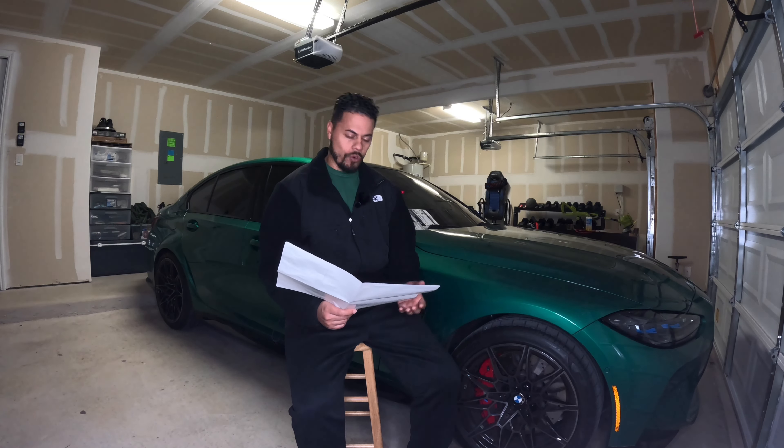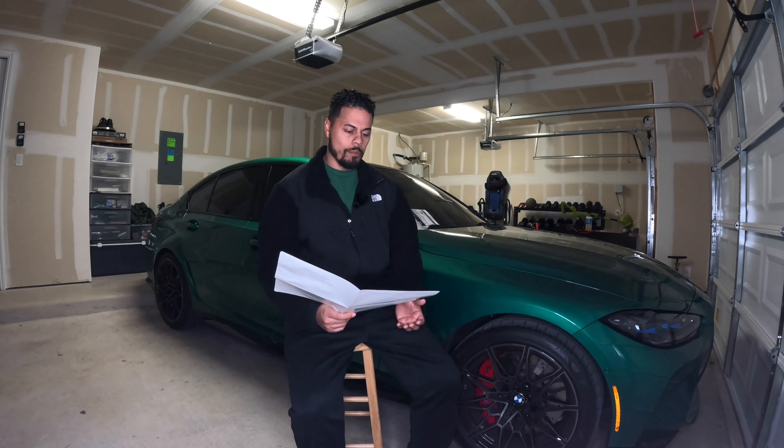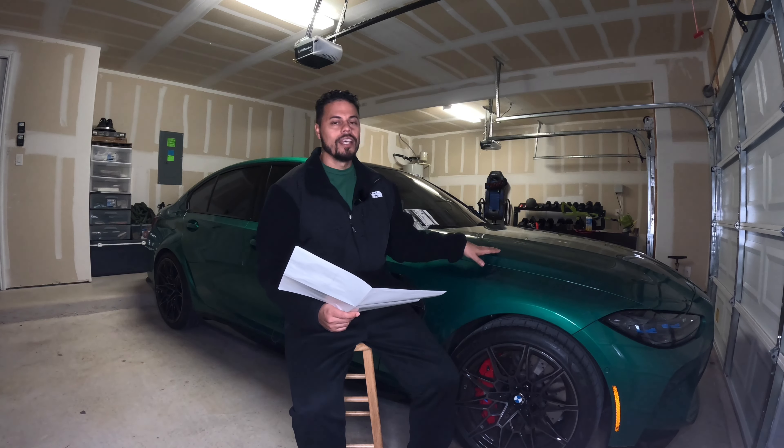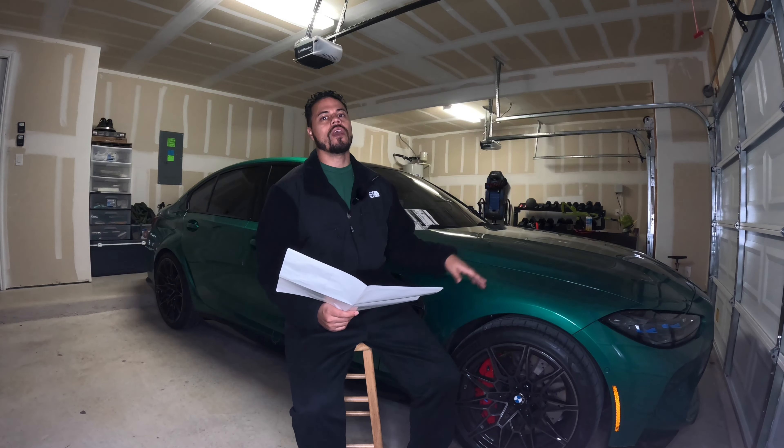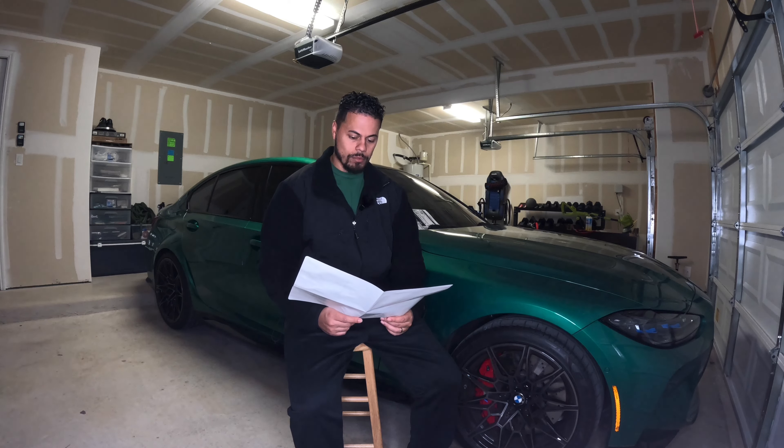With the destination charge — getting the car from Germany — that's a $995 option, bringing the total price of this vehicle to $100,645. So these are really, really pricey machines.